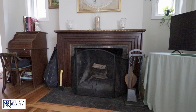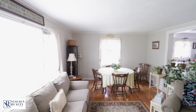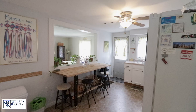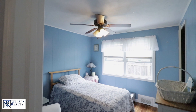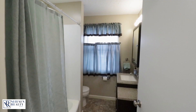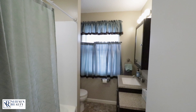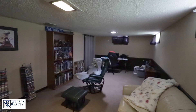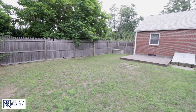This brick ranch features three bedrooms and one full bath. The open floor plan makes entertaining a breeze. Fully fenced in backyard to keep those critters or children in and everybody else out.